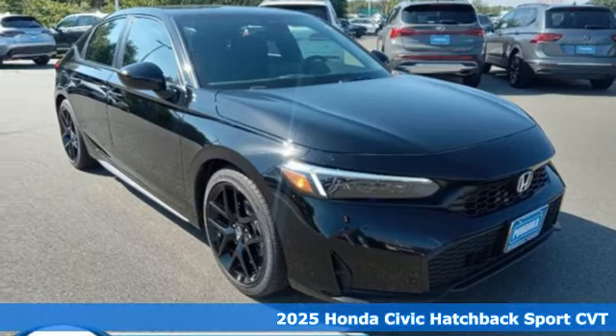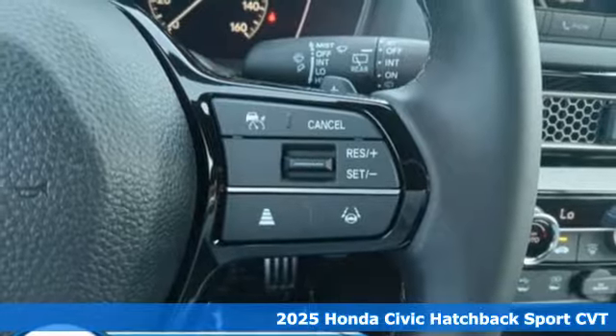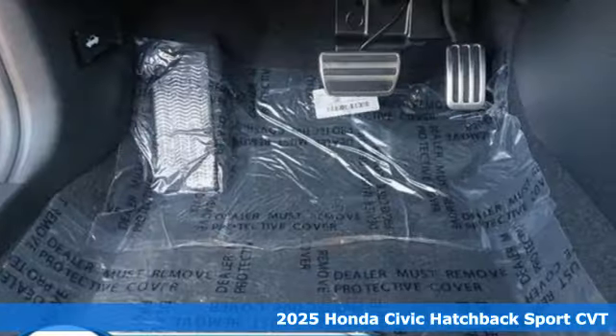It's a new 2025 Honda Civic Hatchback. It was thoughtfully designed, yet is rebellious by nature, creating an energetic and unmistakable drive.